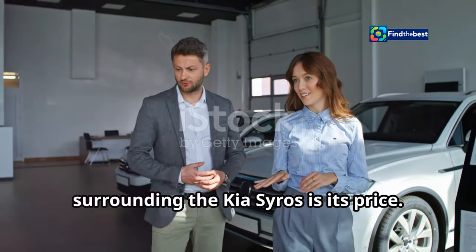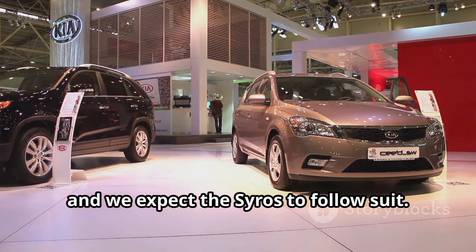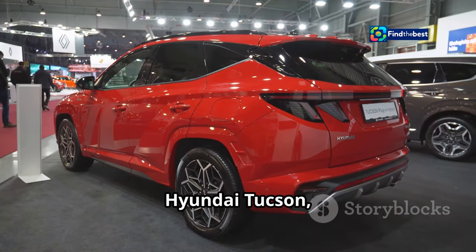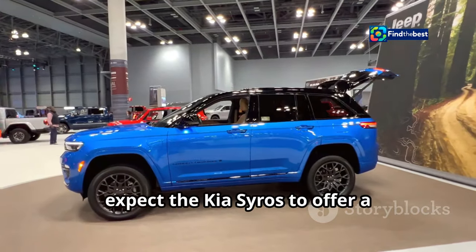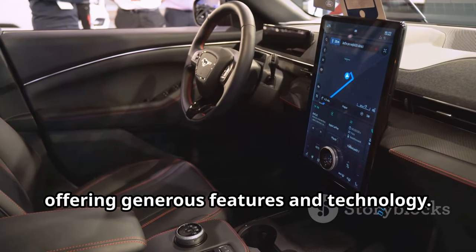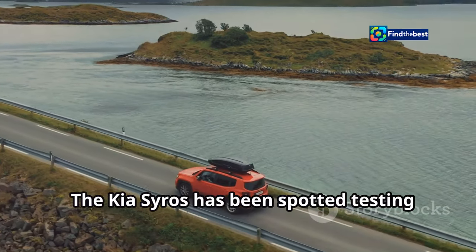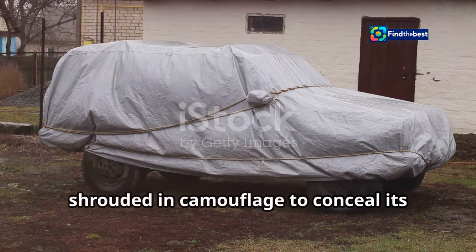One of the biggest questions surrounding the Kia Cirrus is its price. Kia is known for exceptional value, and the Cirrus will likely be positioned above the Seltos but below the larger Sorento, competing with rivals like the Hyundai Tucson, Toyota RAV4, and Honda CR-V. Expect the Cirrus to offer a compelling value proposition, undercutting rivals on price while delivering generous features and technology.